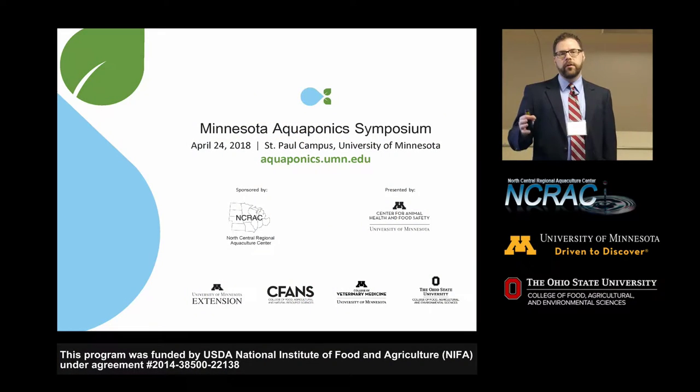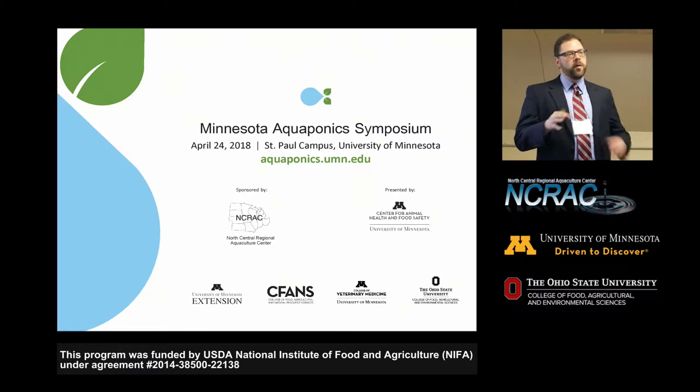The three stations are: one on water quality, one on fish health, and one on plant pest and disease management. Each station will be about 25 minutes, and we'll rotate you. You'll be in a group based on a colored dot on your name tag — basically three groups. We'll do that for about an hour and a half, then come back together for some closing remarks. If people want to stick around after that to see the aquaponics systems up there in more detail, we'll do some tours as well.